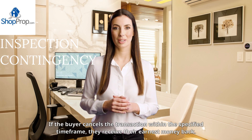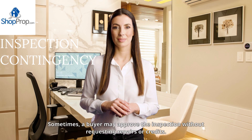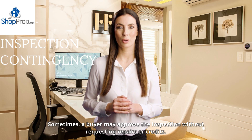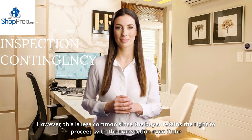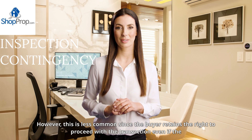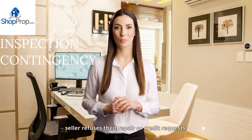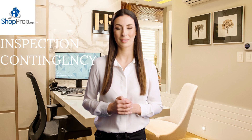If the buyer cancels the transaction within the specified time frame, they receive their earnest money back. Sometimes a buyer may approve the inspection without requesting repairs or credits. However, this is less common since the buyer retains the right to proceed with the transaction even if the seller refuses their repair or credit requests.